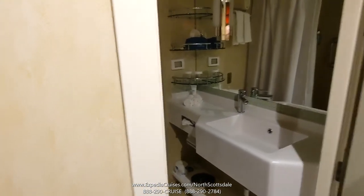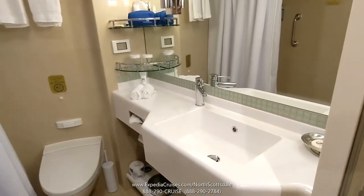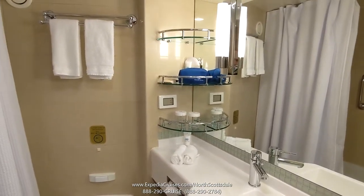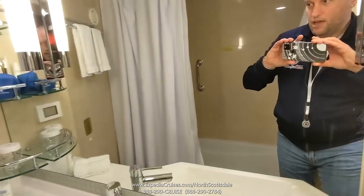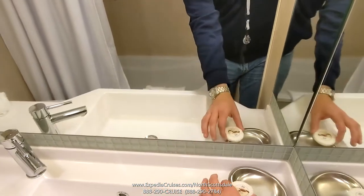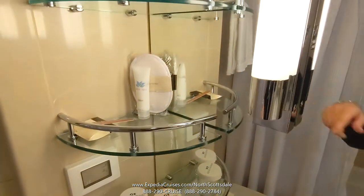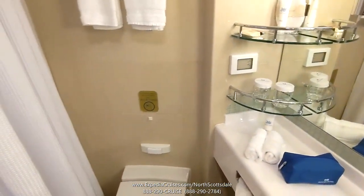Here we are in the bathroom of our mini suite. You have a single sink but it is a larger vanity area. There's shelving and storage over on the left. I am Elite with Princess, so I have some upgraded bath amenities — everything is Lotus Spa branded. There's also a little toiletry bag and additional upgraded amenities, lotions, and things like that.